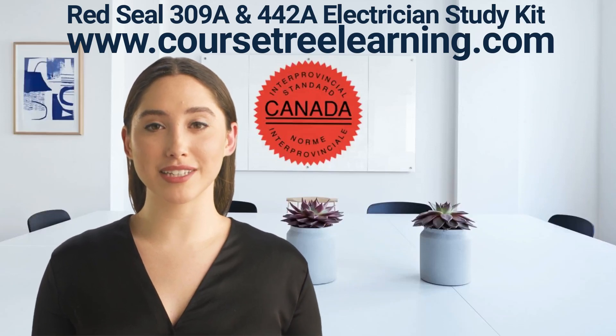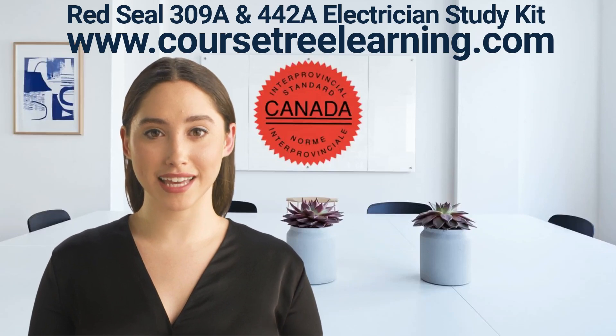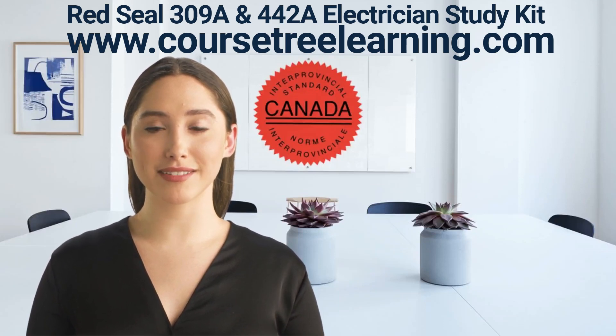Are you ready for your Red Seal Electrician exams? We have everything you need to prepare. This study kit contains everything you need to easily clear your Ontario Red Seal Construction and Maintenance Electrician and Industrial Electrician exams.